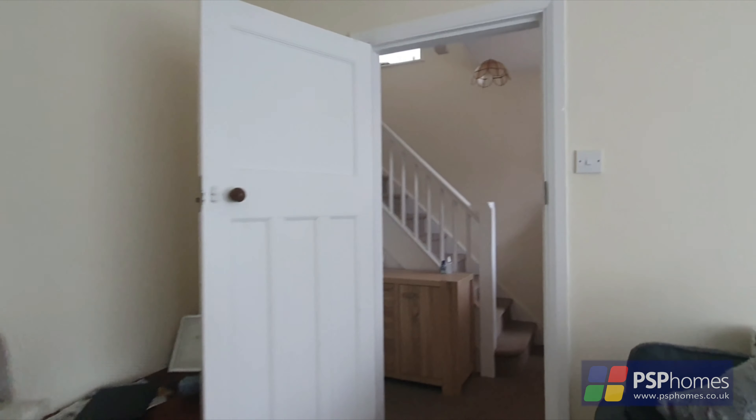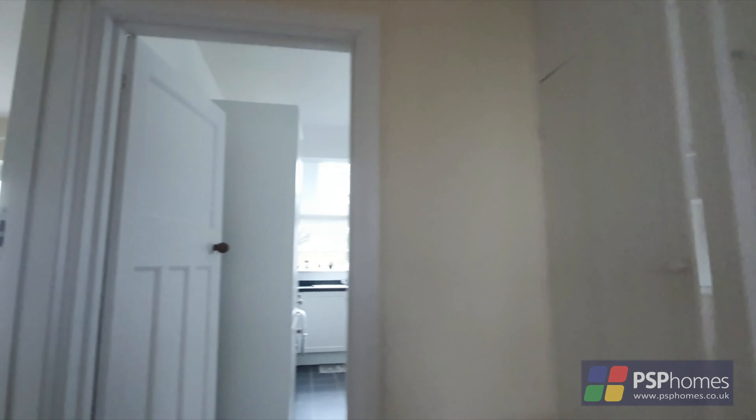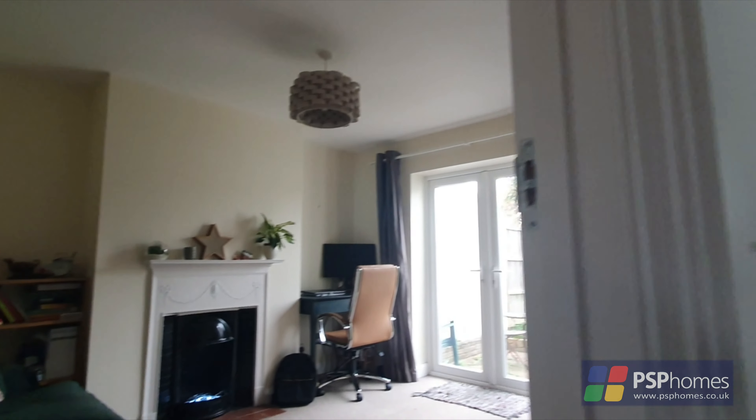PSB Homes are delighted to introduce this attractive bay-fronted 1930s semi-detached home, situated on the popular Gower Road, in a peaceful yet convenient central location in the heart of Haywards Heath.